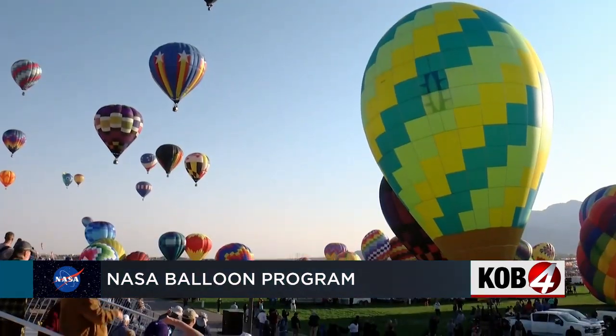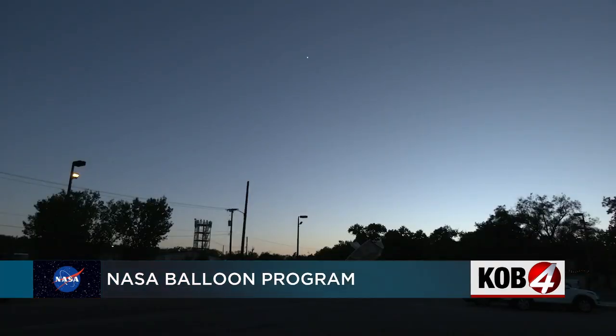And just in time for Balloon Fiesta, here's a fun fact. The same principle applies for hot air balloons as for scientific balloons — you say chase crew, right? So once we launch it, we have folks that are heading out on the road to recover. And scientific balloons can get the red flag too.